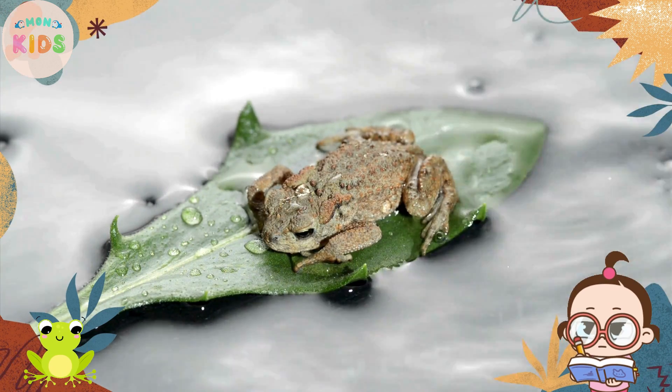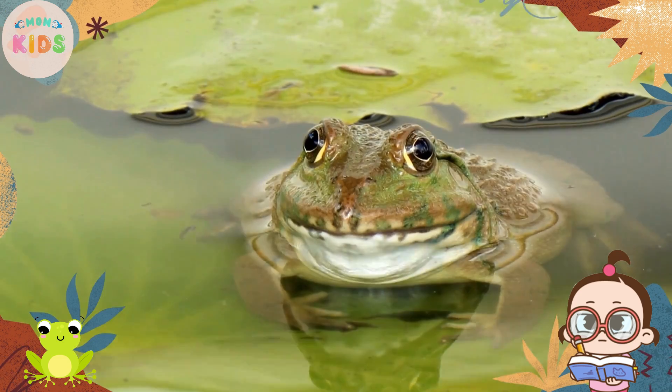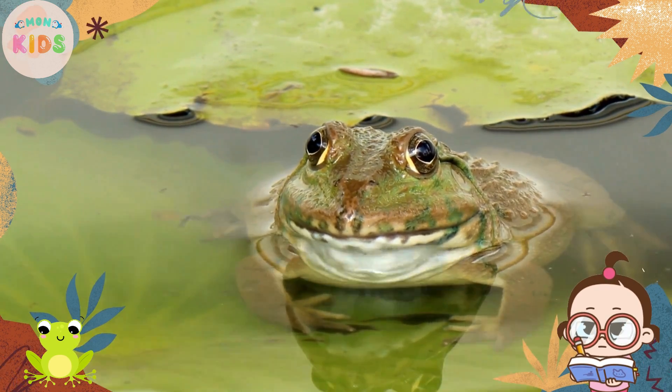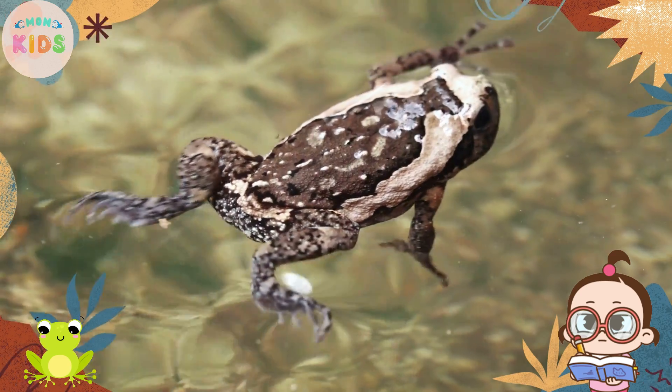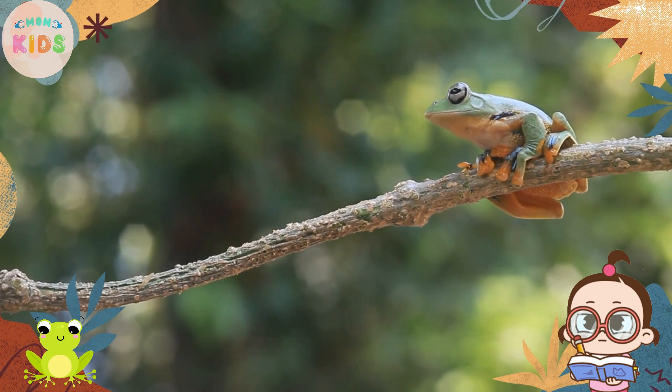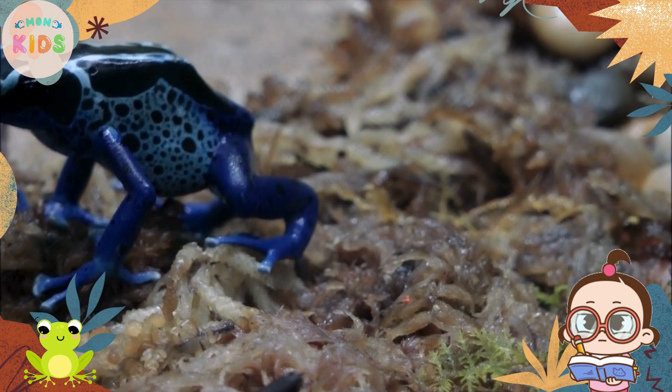Hello, Little Nature Enthusiasts! Today, we are going to dive into the fascinating world of frogs. Frogs are incredible creatures that hop and leap their way into our hearts. Join us as we explore some interesting facts about these amazing amphibians.